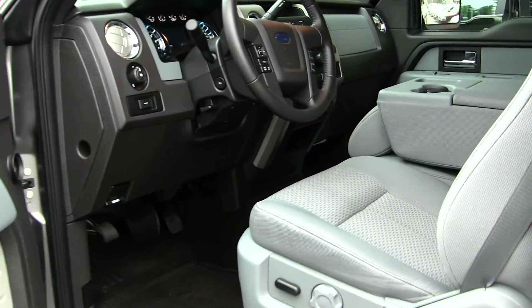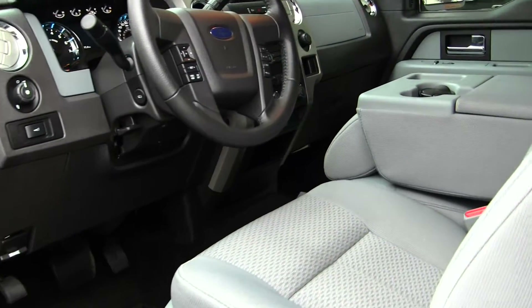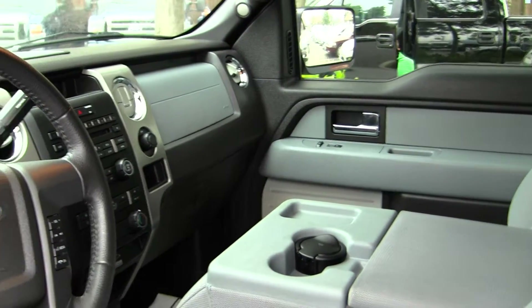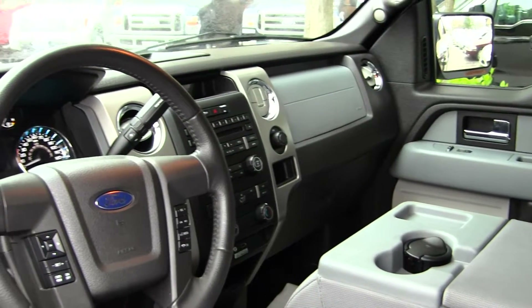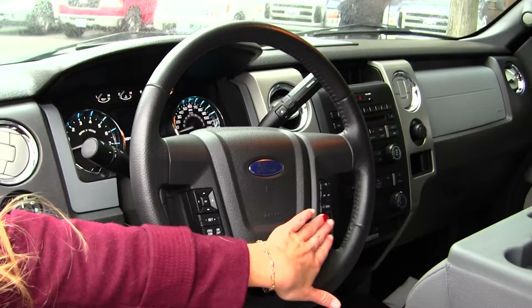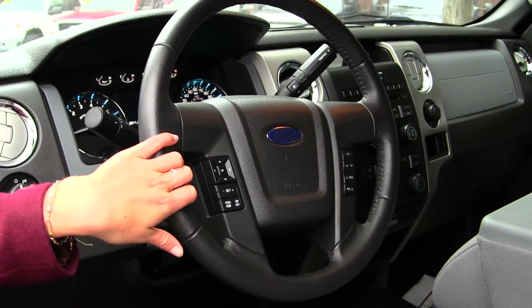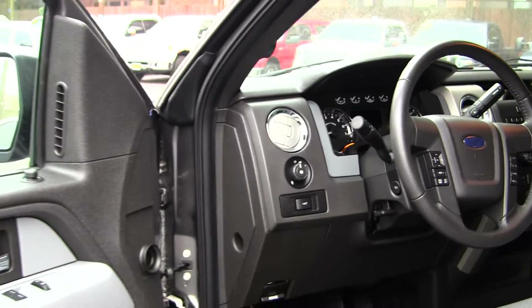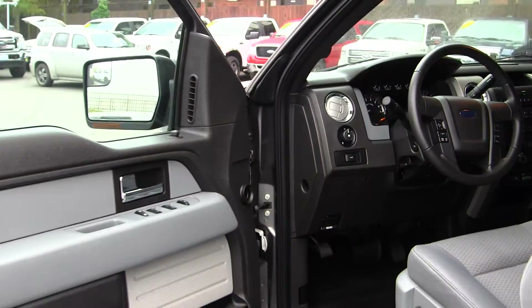Inside it has two-tone cloth seats, three seat belts in the front, a CD player with iPod integration, Microsoft Sync and a USB port, stereo controls, cruise control and Bluetooth integrated right into the steering wheel, low and high gearing, adjustable pedals, and all the power options — windows, locks, mirrors and seats.